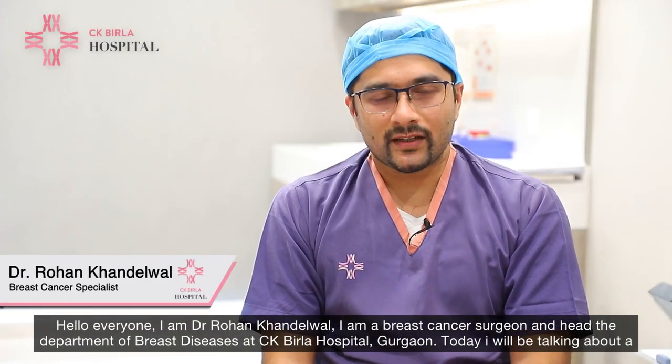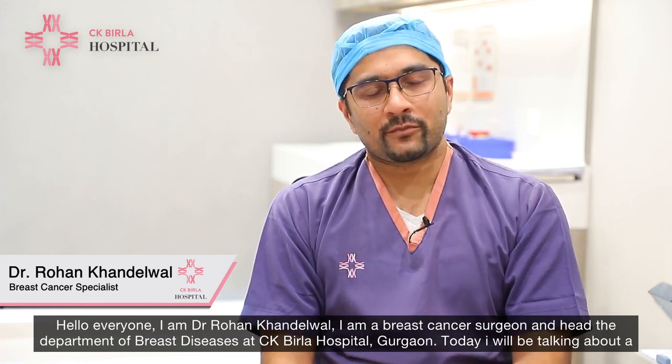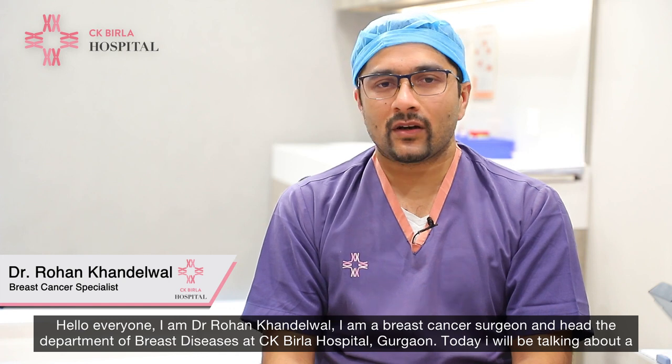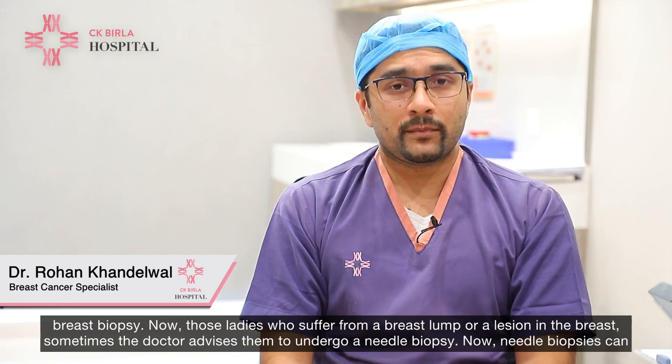Hello everyone, I'm Dr. Rohan Khandelwal. I'm a breast cancer surgeon and I head the Department of Breast Diseases at CK Birla Hospital Gurgaon. Today I'll be talking about a breast biopsy.